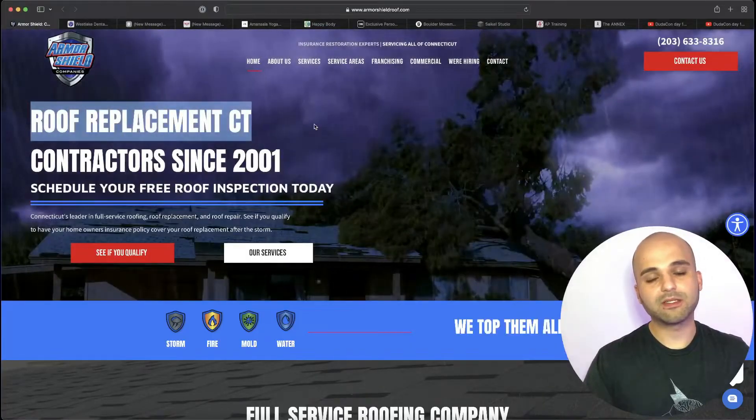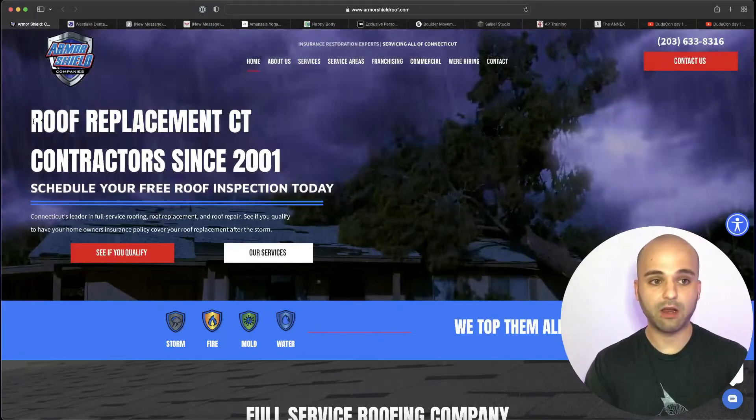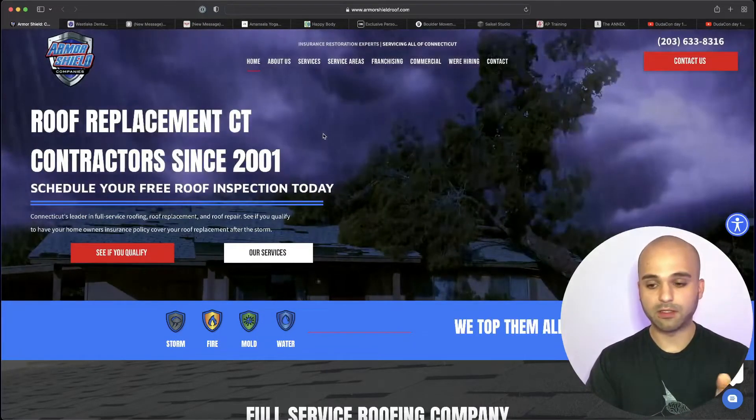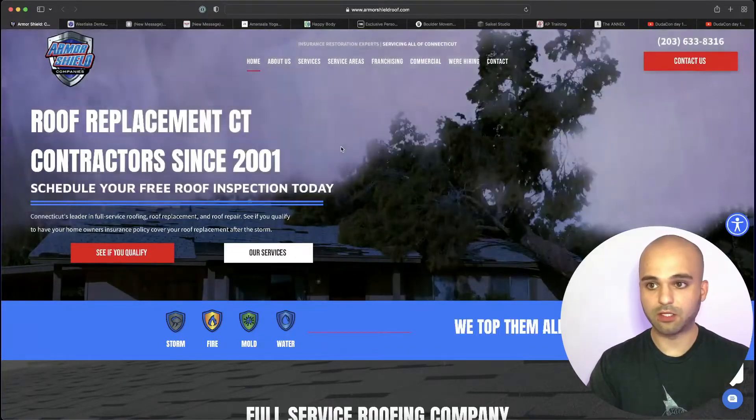Check out people who are doing it right. 'Roof Replacement CT' — super keyword-focused. That's exactly what people are searching. You've got what you do, where you do it — Connecticut — and then some more info below. This website is by Ruan at Developmark; he has a YouTube channel too, covering a lot of SEO.